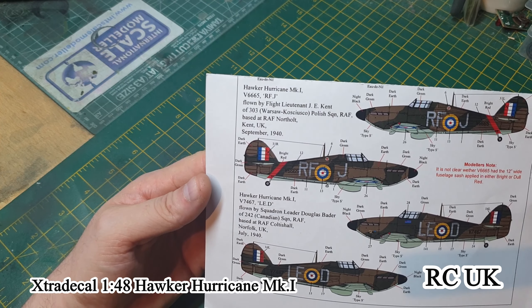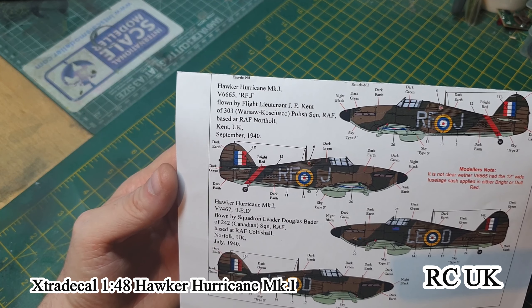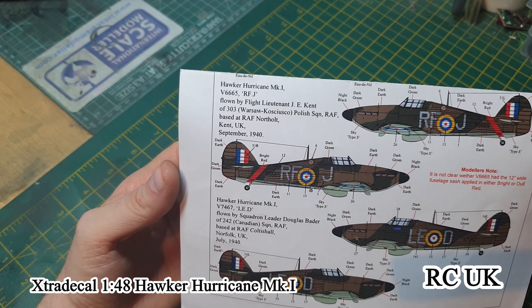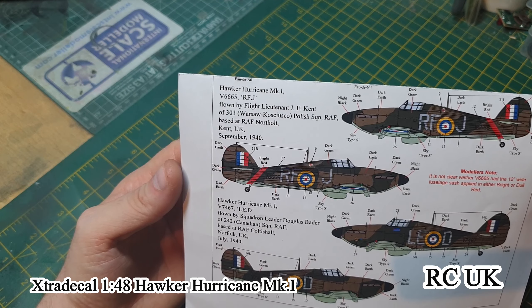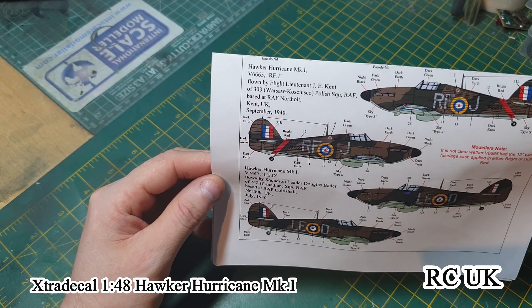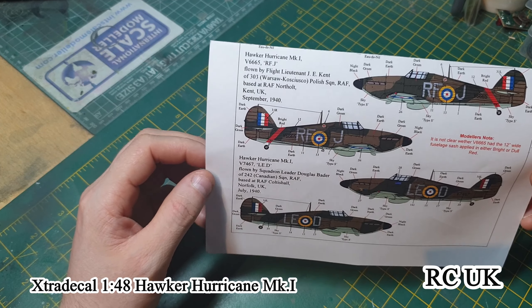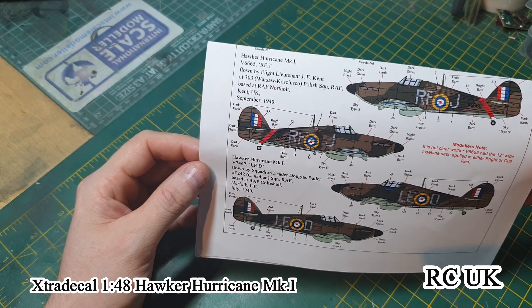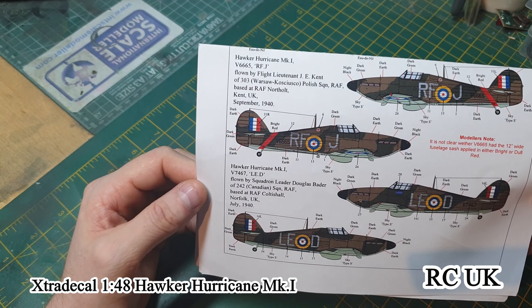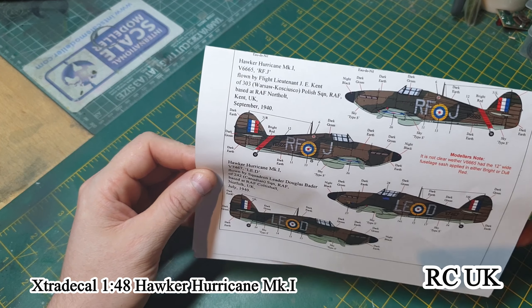The third Hurricane is the famous 303 Squadron — a Polish squadron — aircraft serial V6665, coded RFJ, flown by Lieutenant J.E. Kent. If you look him up, he was one of the leaders of 303 and is very famous. Based at Kent, September 1940. Again, they're not too sure about the stripe — whether it was bright or dull red — but all reference photographs I've seen use bright red, the same kind of red as on the Polish flag.